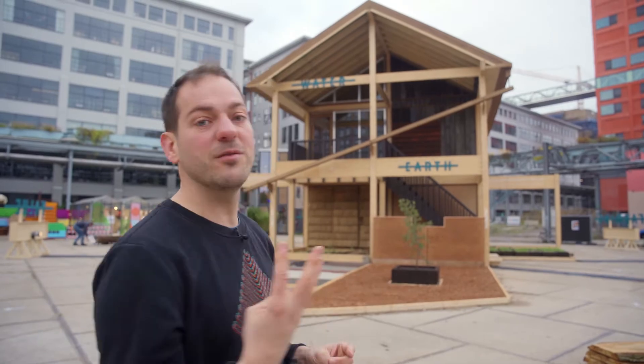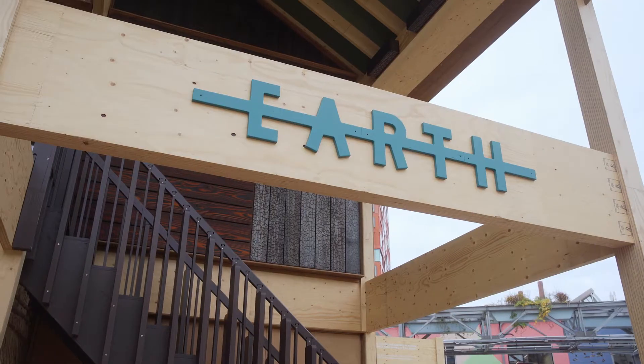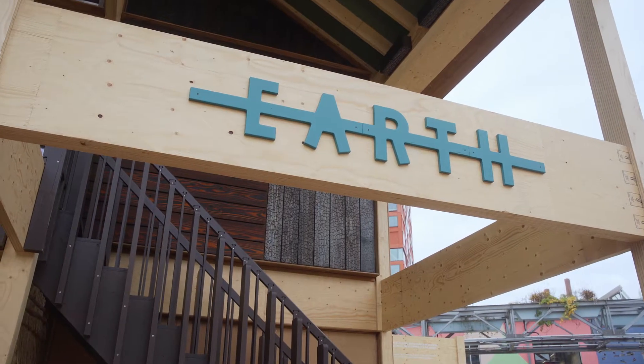People think sustainable is going to be more expensive — no. When we do it out of the factory it's actually cheaper and better. And third, I promised you 100 bio-based materials. We put them in different rooms with different teams, so let's go inside now.